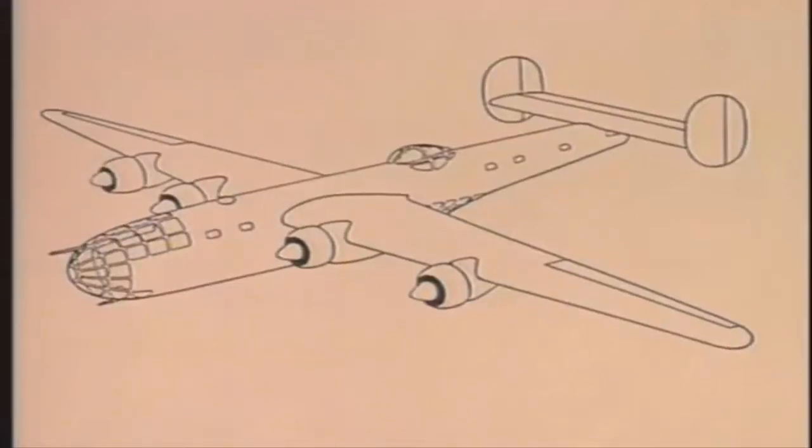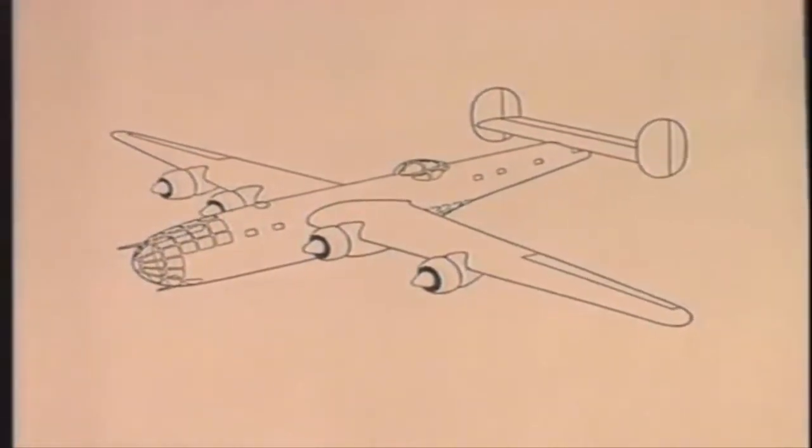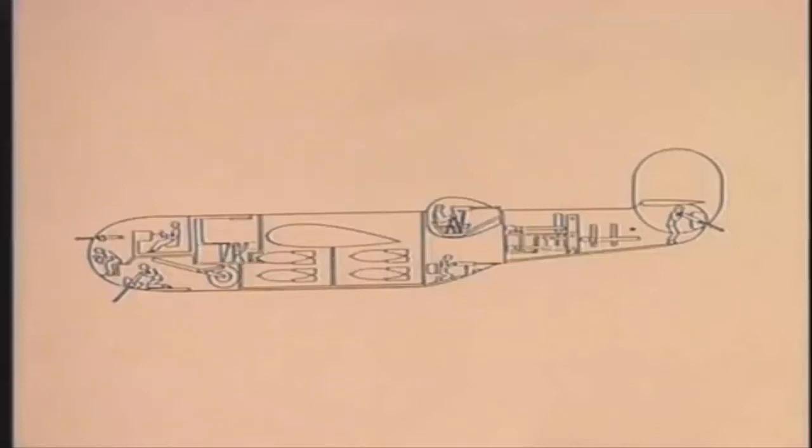The first prototype flew in December 1939, and by the spring of 1941, B-24s were being delivered to the British Royal Air Force on a cash-and-carry basis.